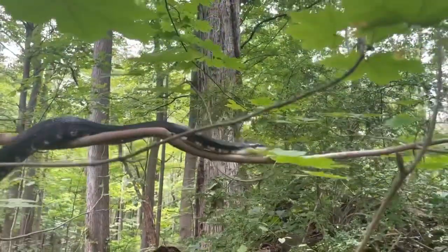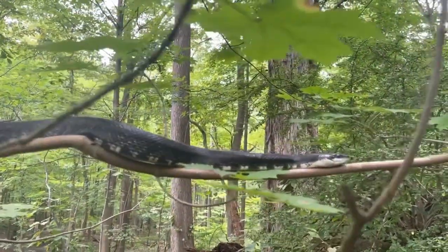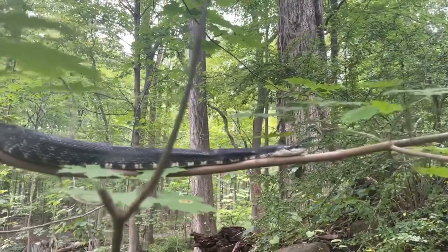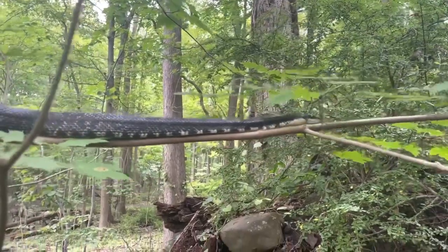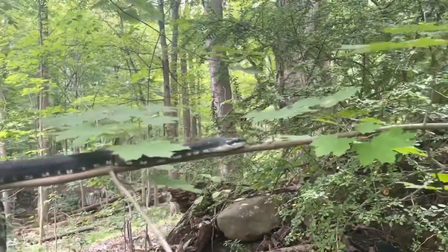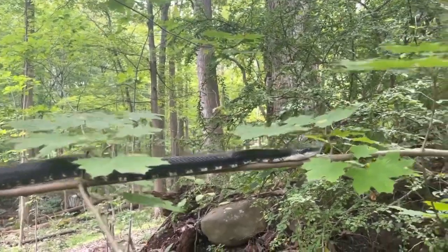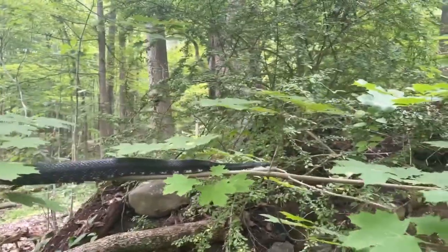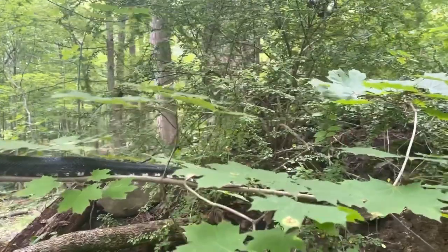Here I'm showing you the arborealness of a black rat snake. I was just standing by the tree and he decided to climb off me and onto it. You can see just how good of a climber they are — on this thin branch, this snake is masterfully keeping himself up, just slithering out to the end.